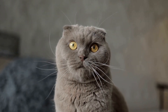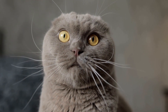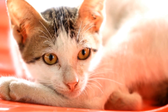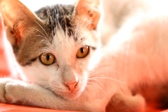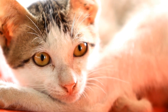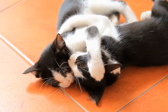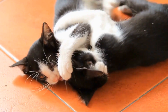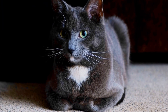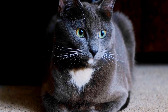However, it is crucial to note that the tail position alone should not be the sole basis for interpreting a cat's emotions. Cat communication is a complex system, and various other factors such as ear position, body posture, and vocalizations should also be taken into consideration. Each cat is unique and tail positions may vary slightly between individuals. It is important to observe and understand each cat's specific body language patterns to accurately interpret its emotions.